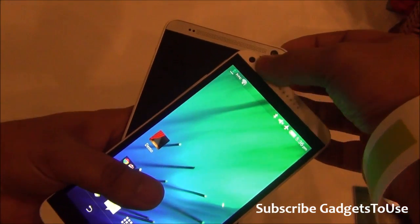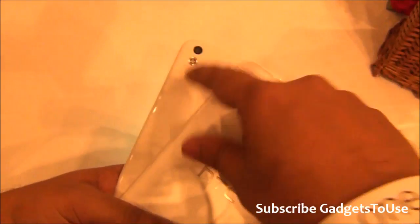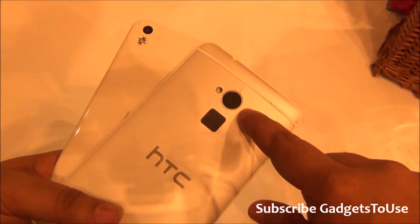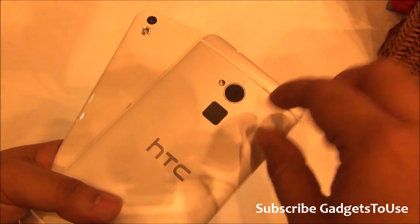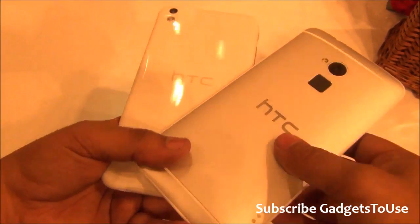The front camera on the Desire 816 is 5 megapixels. The rear camera is 13 megapixels, and it is also a 13 megapixel camera on the One Max — though it could be the HTC UltraPixel camera. This is how it looks from the back side.